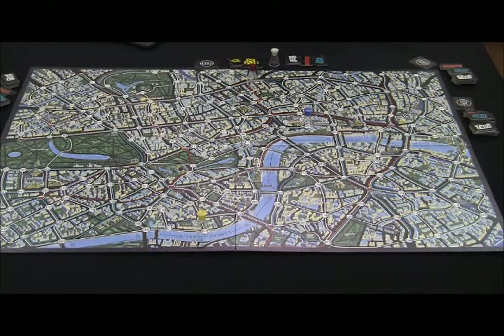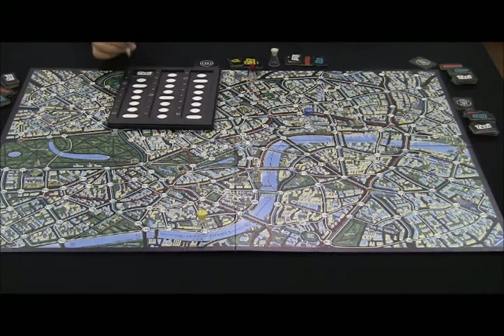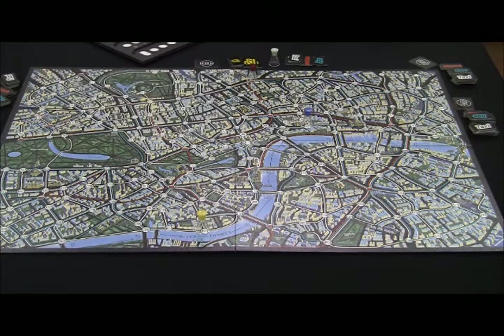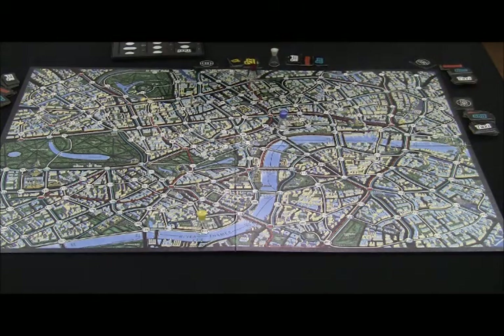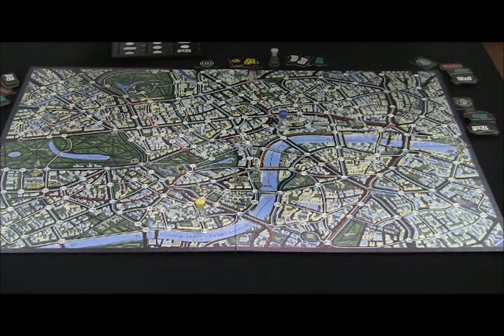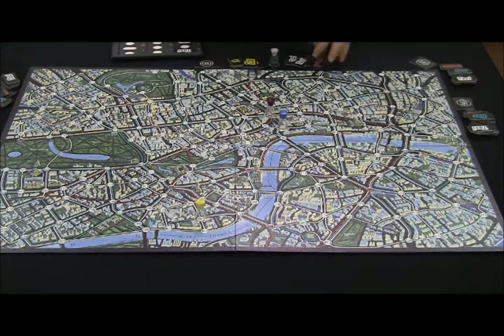He writes down 54 in the first circle, then covers it up with a taxi ticket. After writing down the number of the point, Mr. X should cover it up with an appropriate ticket. Then detectives take turns clockwise — a detective chooses one of his tickets and moves his figure only one station. Used tickets should be given to Mr. X. Detectives can discuss with each other at any time to track Mr. X.